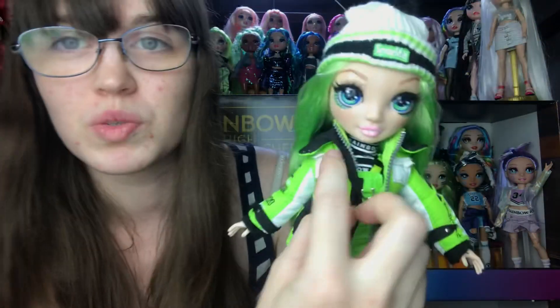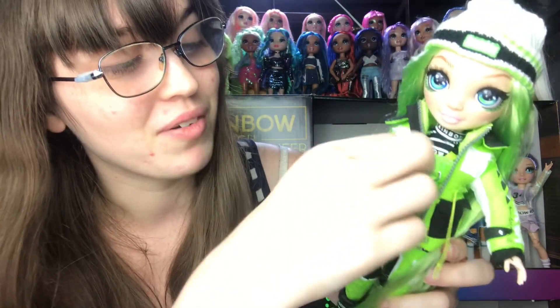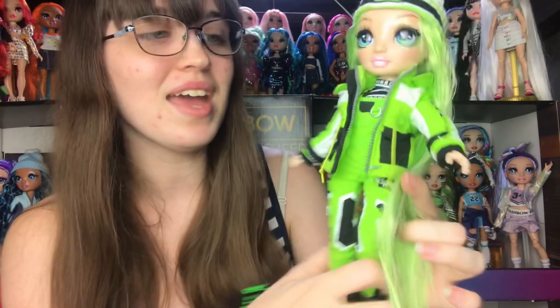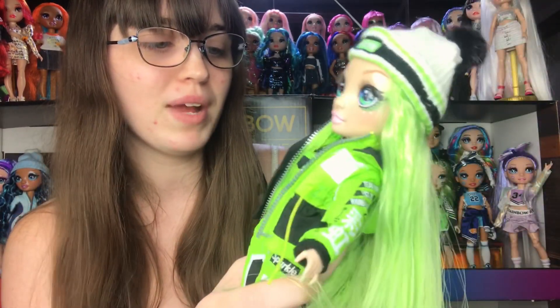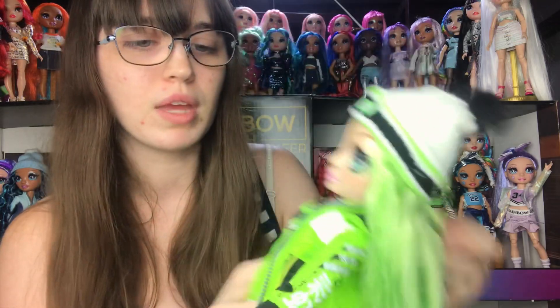Then again the front has these two working pockets. There's a white one and a black one and both of them have little lids, and they really are working pockets, which is extremely impressive. I'm gonna take the jacket off for you real quick. It comes right off. Usually you have to take the hands off.